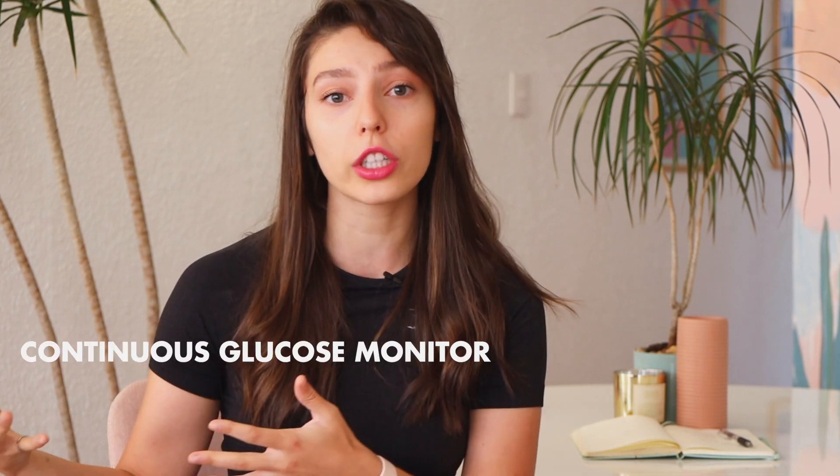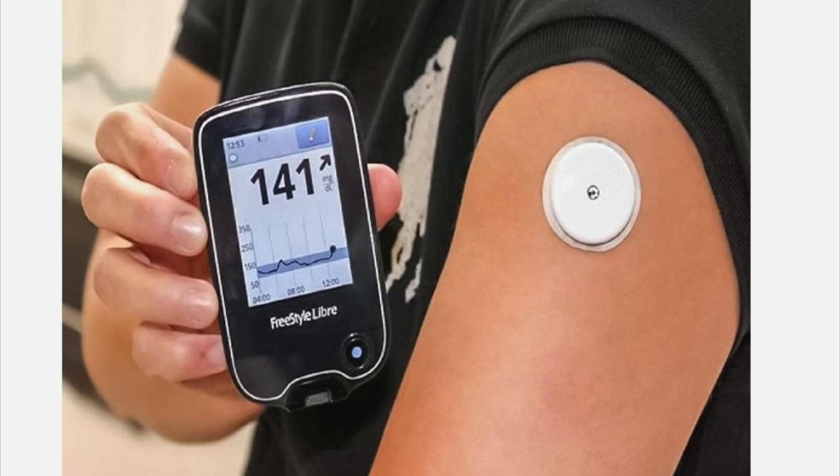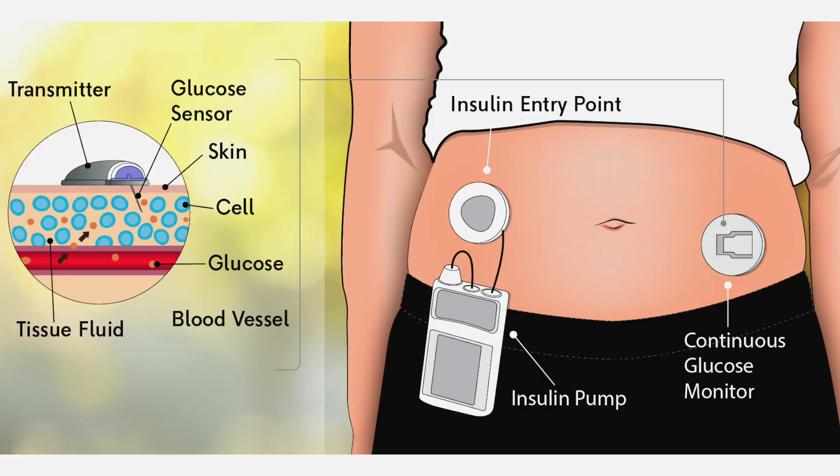Now there exist devices that continuously monitor your blood sugar. They're called CGMs — continuous glucose monitoring devices — and are primarily used for people who have type 1 or type 2 diabetes. You essentially wear a sensor on your body. There is a tiny needle in the sensor that continuously tracks your bloodstream and measures what the glucose level is in your bloodstream.